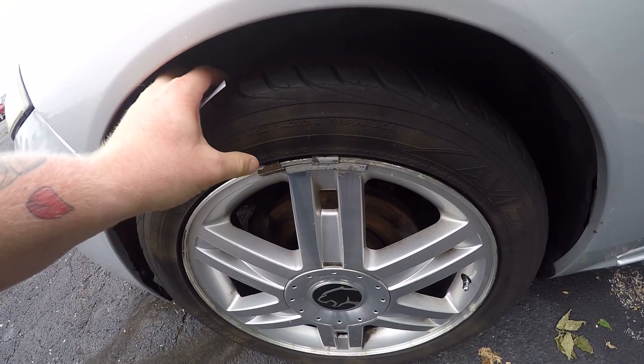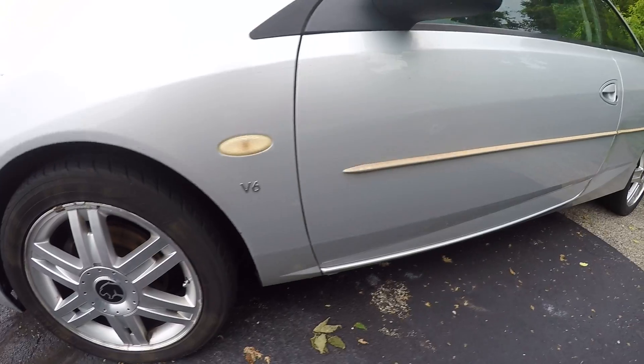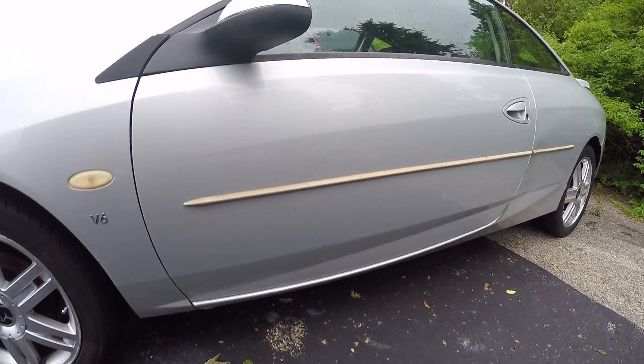Tires are probably about 40%, 50%. Wheels look to be in good shape. It's got rust protection here at the bottom of the door — seems like it feels pretty effective, actually.